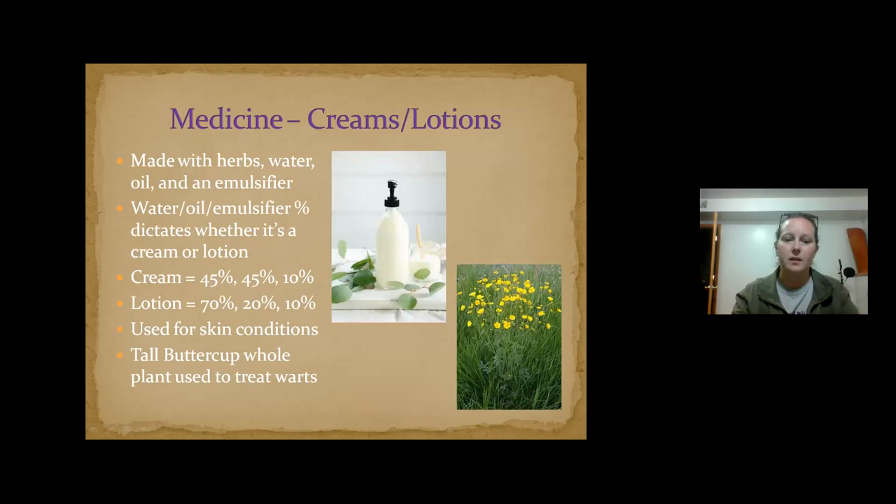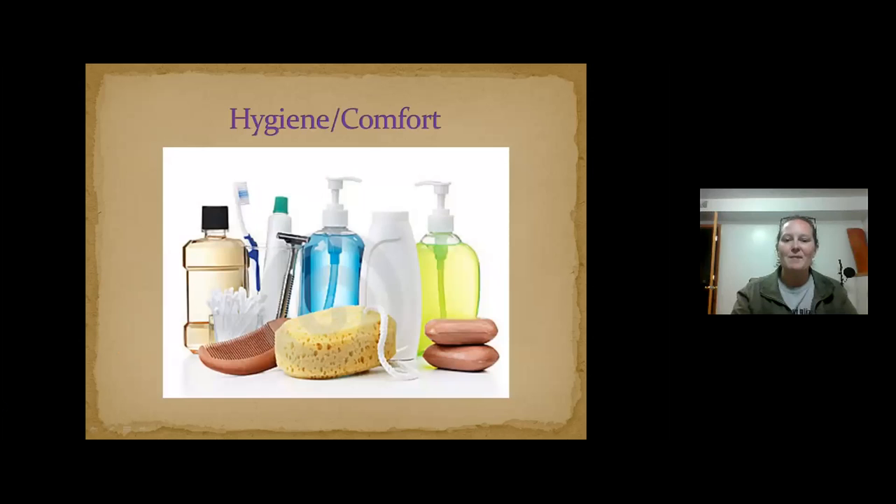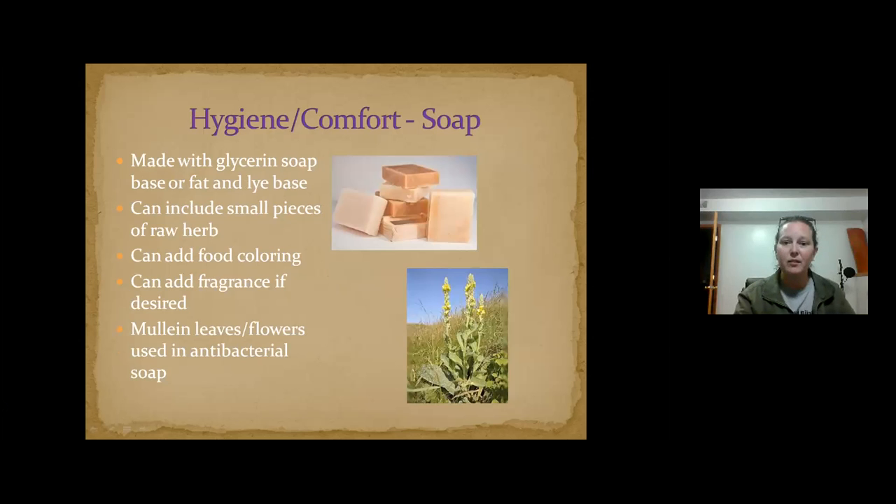Of course you can make soaps — sage and sweet grass soaps for the fragrance, but some may also be good for your skin. Mullein leaves and flowers are used because they're antibacterial. Cedar soap would be antibacterial and antiviral. You can also make shampoos and conditioners. A cedar rinse is actually a traditional thing — not just as a hair rinse, but I know people who've used a cedar decoction as an all-purpose household cleaner.